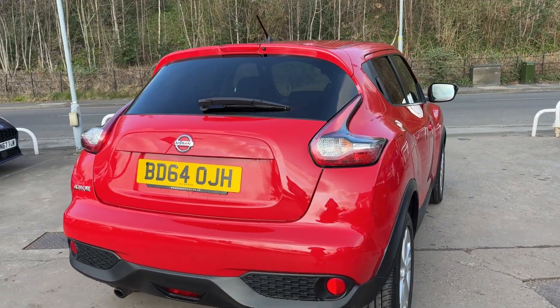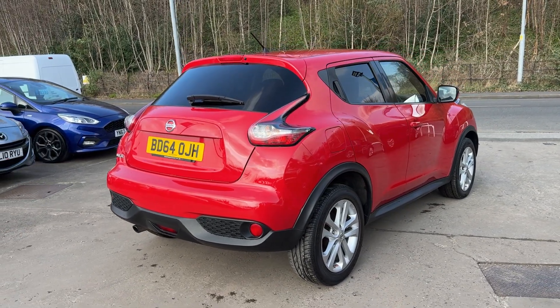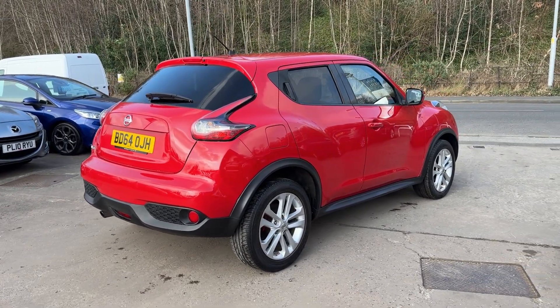The car has a full service history with nine stamps in the book. It's done 58,800 miles.